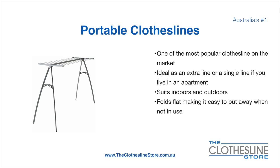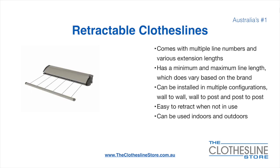On the left here we have the Hills Portable 170 clothesline. Retractable clotheslines come in a multitude of line numbers and various extension lengths. They have a minimum and a maximum line length which does vary based on the brand. There's a lot more information on this at the Clothesline Store. They can be installed in a multitude of configurations which include wall-to-wall, wall-to-post and post-to-post. They are very easy to retract when not in use and can be used indoors and outdoors.